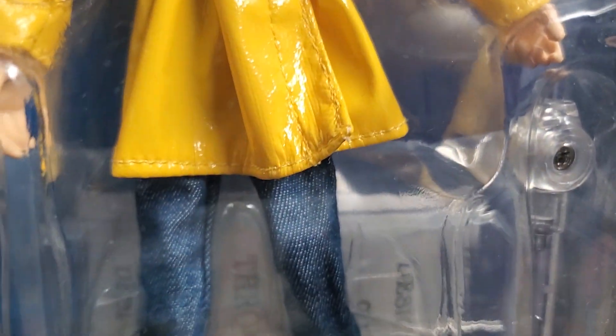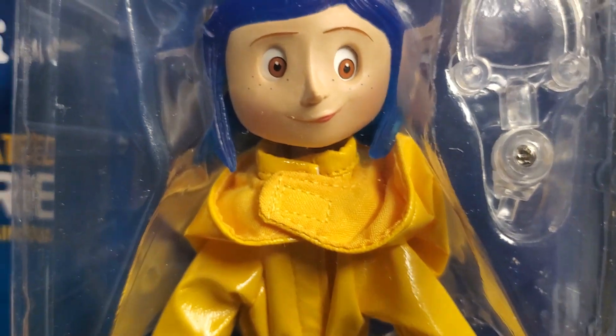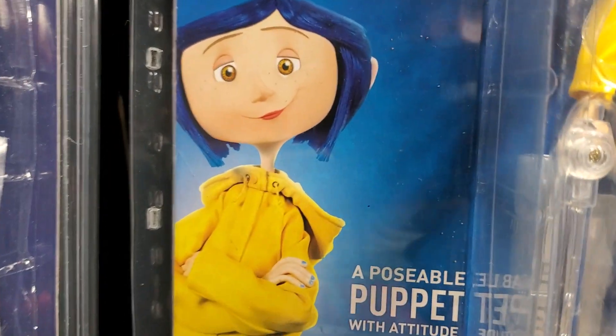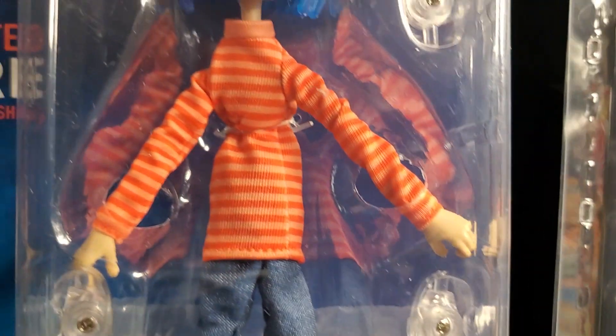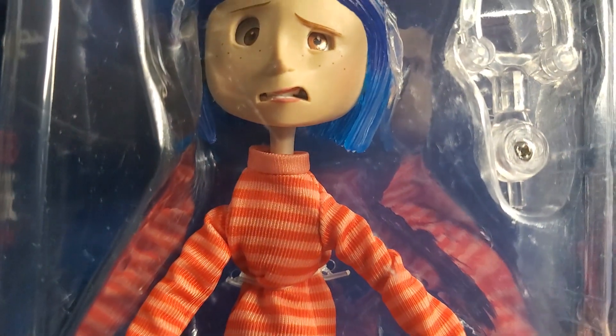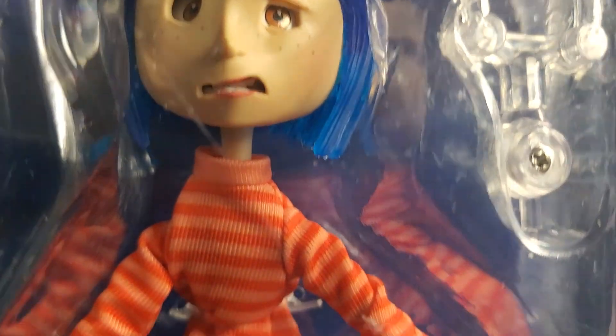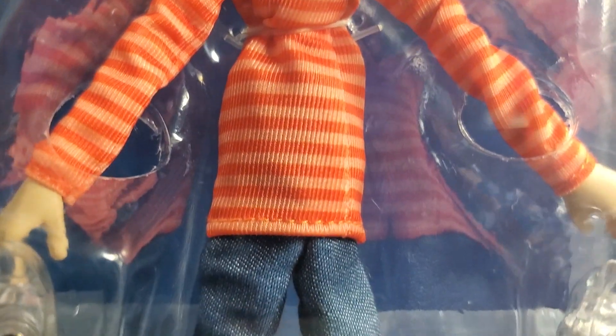We have two here. We have one Coraline with the yellow raincoat, and we have this one — the orange sweater Coraline, with the orange sweater or shirt.